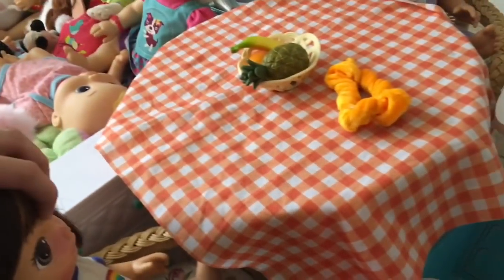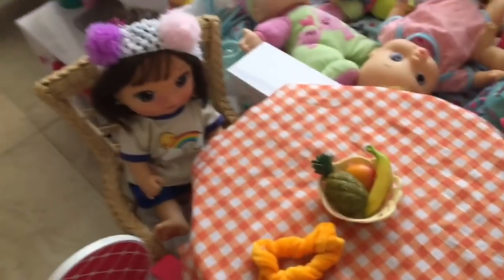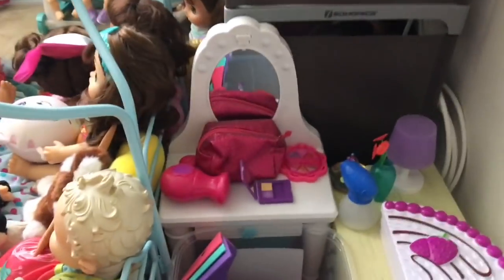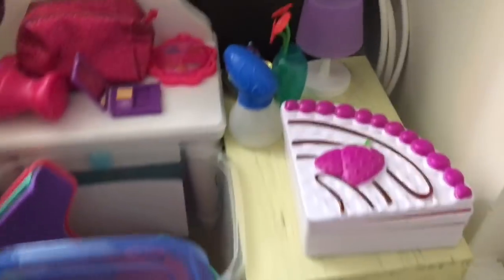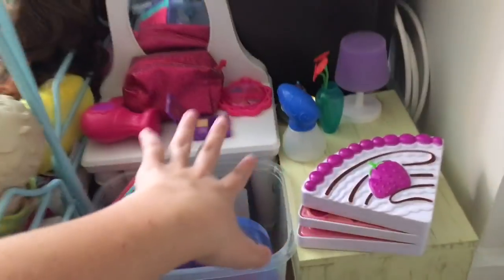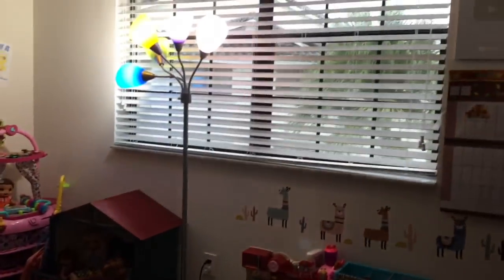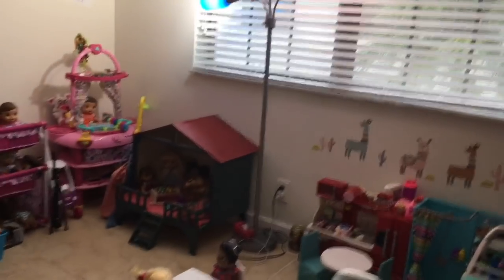Over here I have Lexi and another doll whose name I always forget, sitting at this table with a fruit bowl. I have the vanity cabinets, some makeup, a cake container, spray bottles, and Happy Hungry stuff. That's basically the nursery, guys.